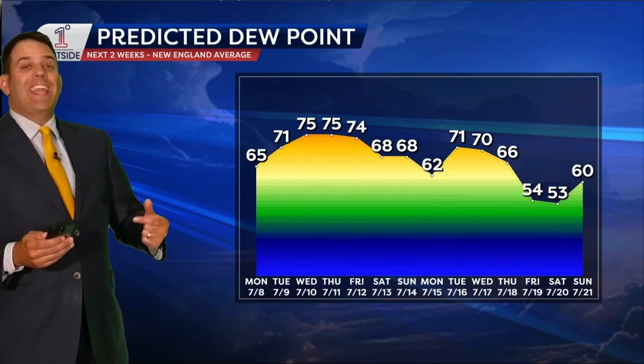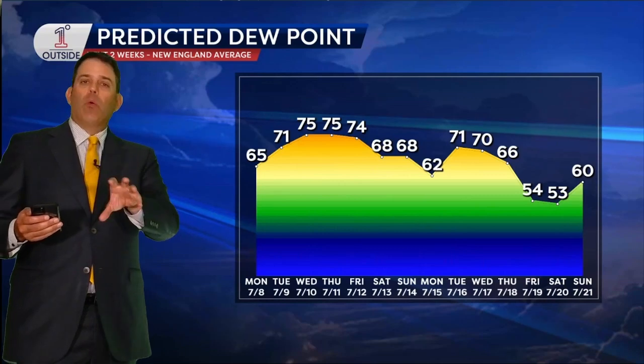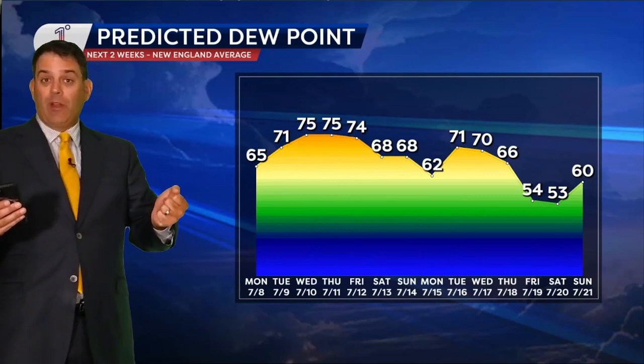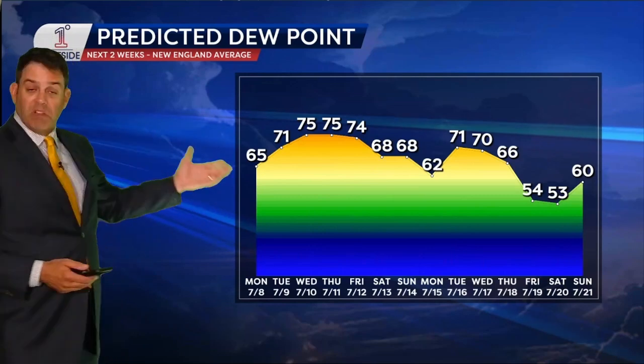That one might come with a little relief. A lot of you have asked, can you get us a dew point forecast? In the app, that would be a bit of a build, although you have it in the hourly forecast. If you have a tablet, turn it sideways, you'll see the dew point forecast show up. In terms of the 14-day dew point, we'll have to cover that through the videos, and let's do it.